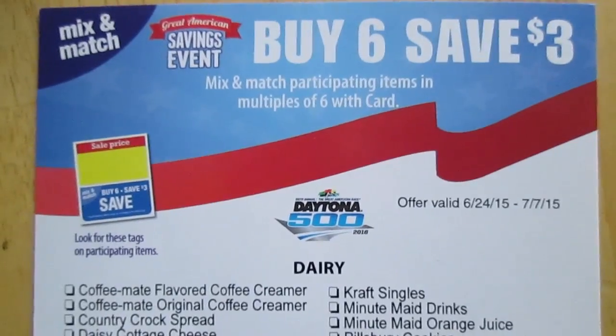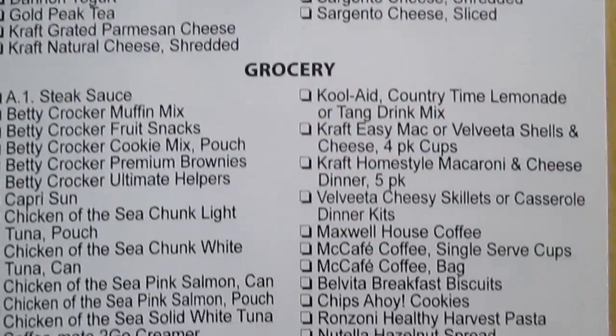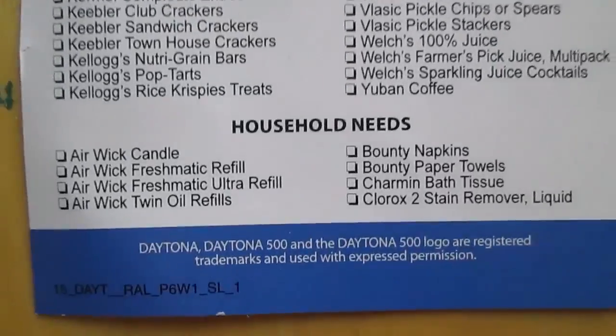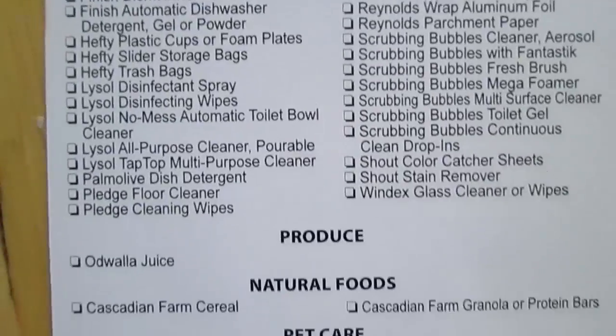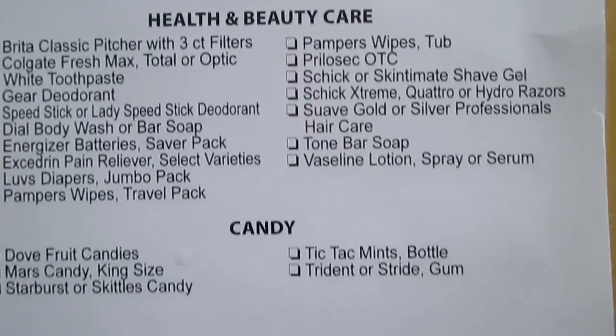Items included in the Buy 6 Save 3 sale — I'll post these on my website ExtremeClippers.com, so if you want to know what's part of the sale be sure to check in there. I'll also post some coupon matchups for a few of these items.